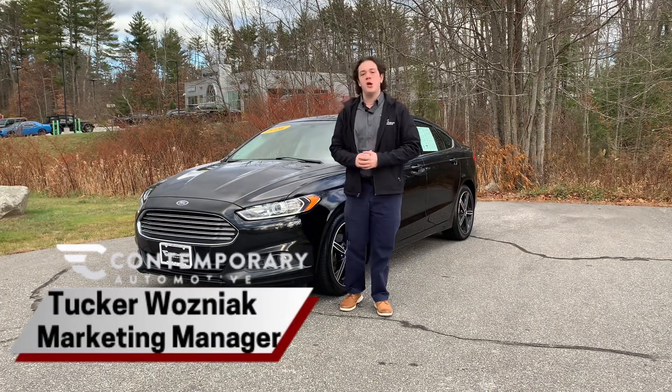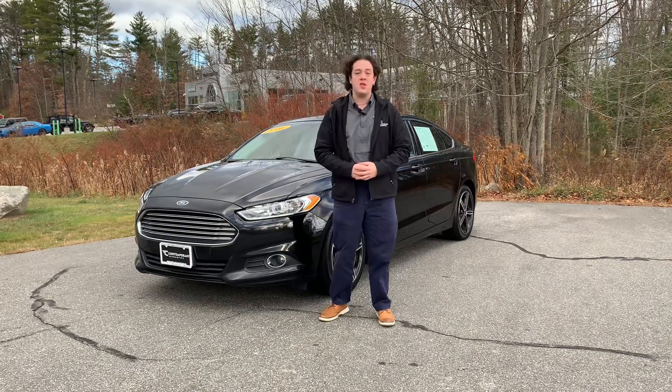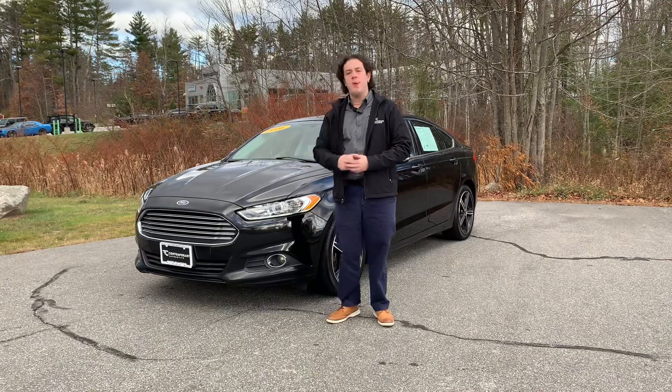How's it going? My name's Tucker from Teppery Automotive, and this next to me is a 2016 Ford Fusion SE that we just took in on trade. I'm going to make a little video, kind of talk about all the features about it, do a little walk around, so let's chop right into it.